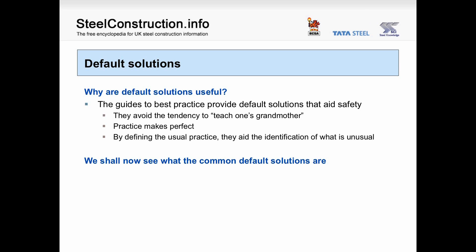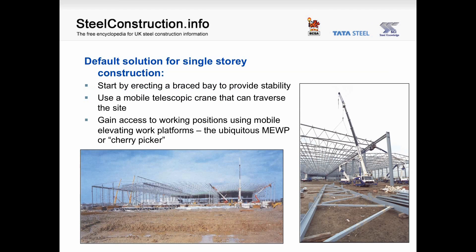We shall now see what the common default solutions are. The default solution for single-storey construction is to start by erecting a braced bay to provide stability, using a mobile telescopic crane that can traverse the site, and gaining access to working positions using mobile elevating work platforms — the ubiquitous MEWP or cherry picker.